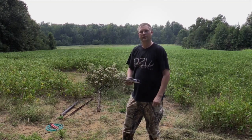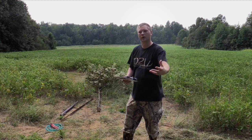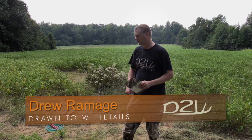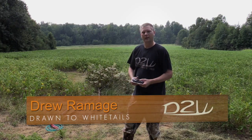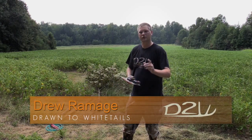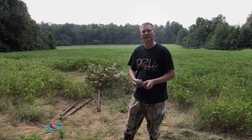That's our goal here at Drawn to Whitetails - just share the information we're using to hopefully benefit you when you're hunting and trying to draw those big deer close to your sets. That's all we've got for you today. We'll get to work putting this up and show you all the footage. Just remember - the season never ends. Thank you.